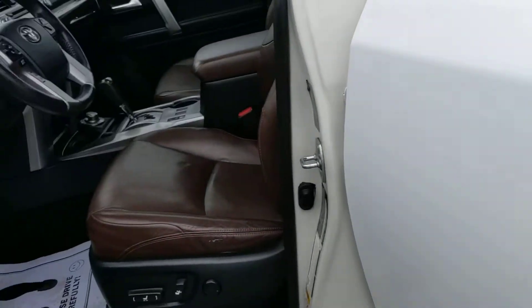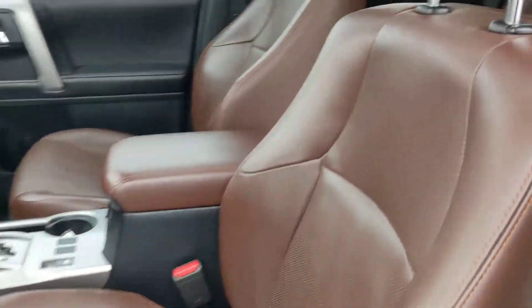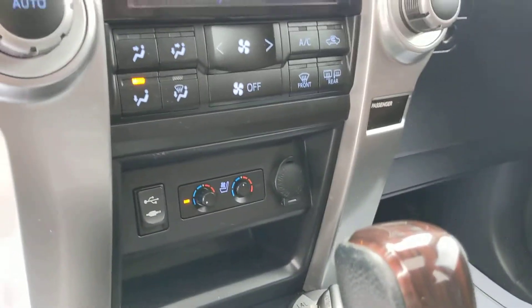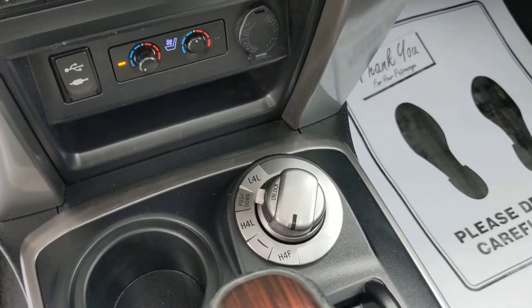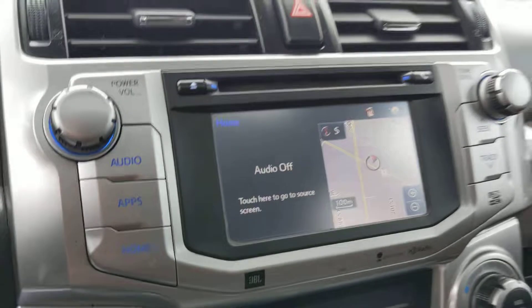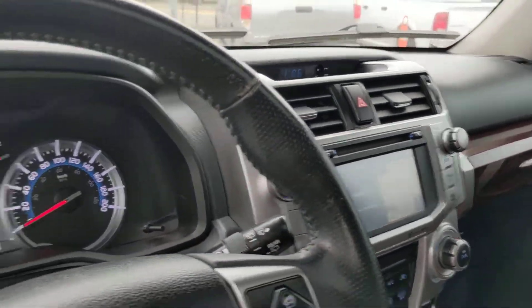Truck is in fantastic condition. No rips or tears in the leather at all. Heated and cooled seats. Backup camera. There's your four-wheel drive operation there. It's also equipped with the JBL speaker system as well.